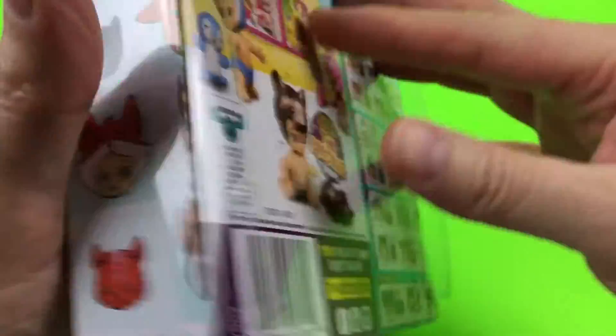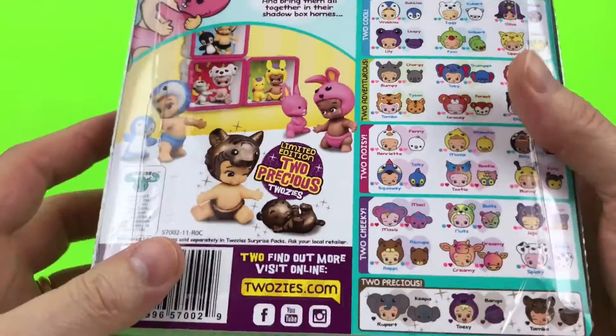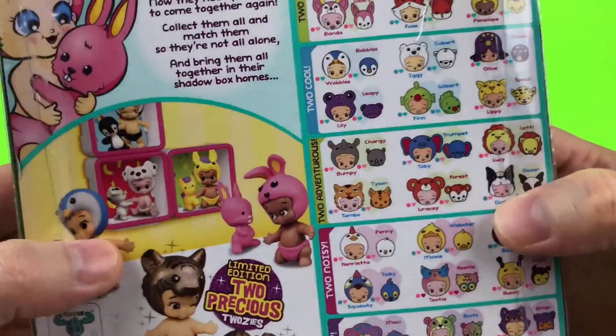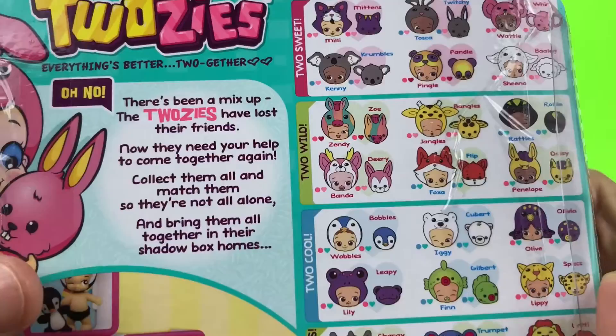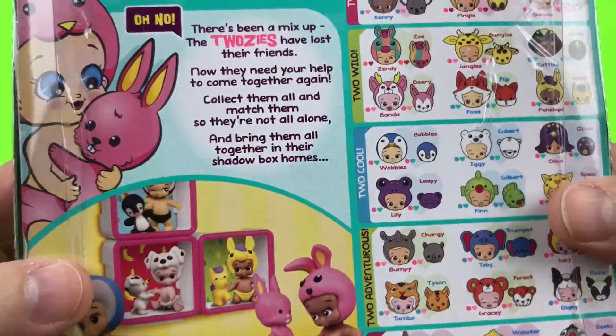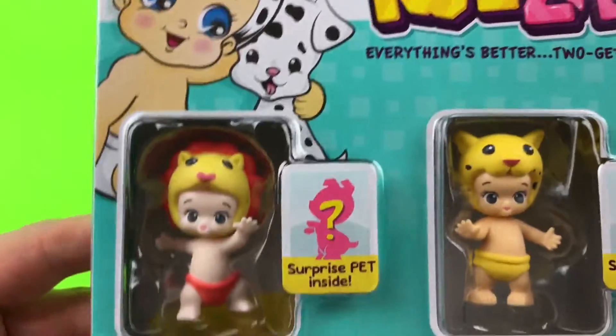Two Z's are so cool, they're so cute. Do you guys have any Two Z's? If you do, I'd love to hear from you — like this video, subscribe, and share, and let me know what you think. Let's go ahead and open these up because I can't wait. We're supposed to collect them all — I think it said there was like a gazillion!